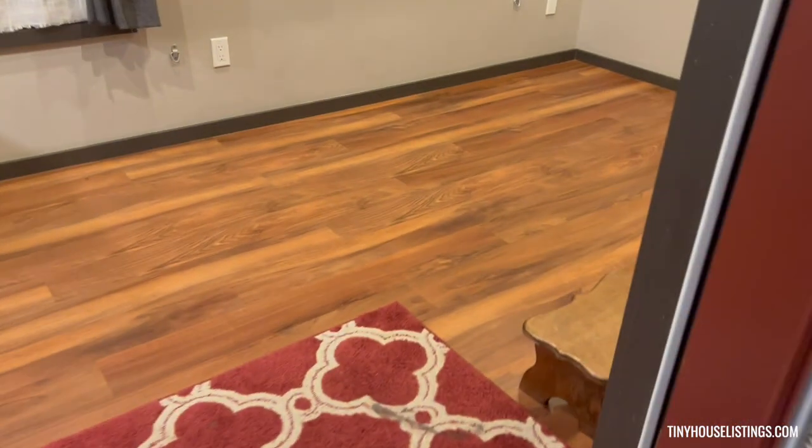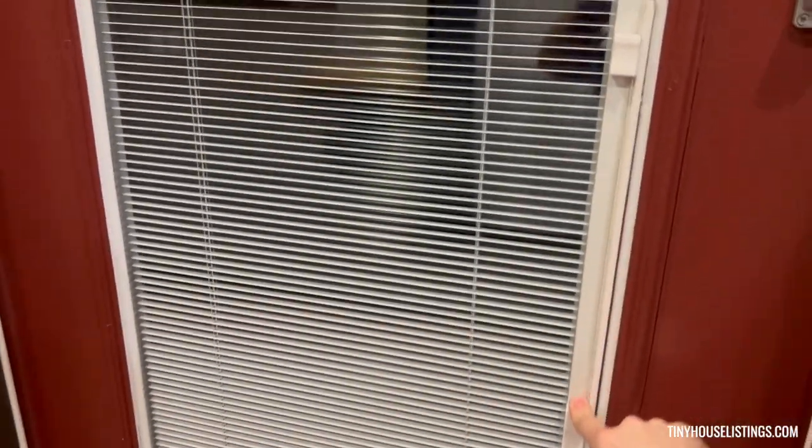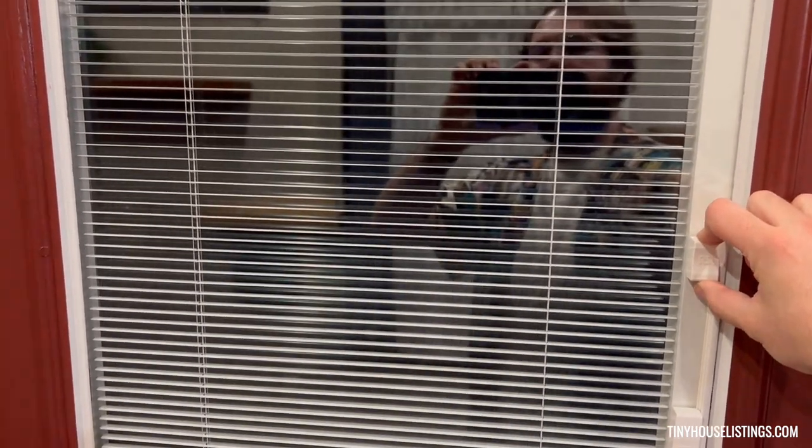Hello and welcome to our tiny house. Under the front door, the first feature is a blind inside the door. You can go all the way up for a nice view of the outside and more sunlight in — plenty of sunlight in this place. You can also adjust it closed, close the other way, right in the middle or wherever you like.